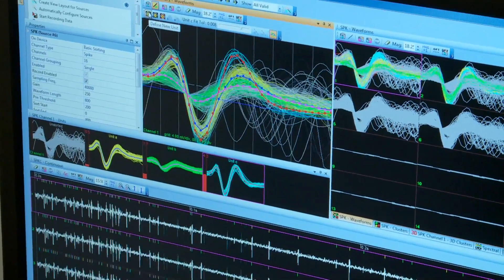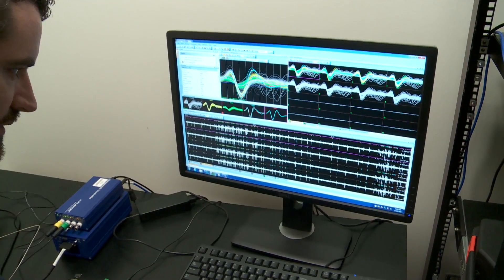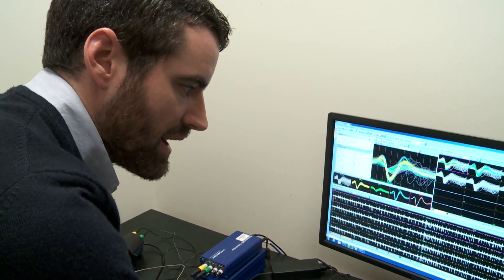We can discriminate different neurons in the same region of the brain recorded from the same electrode. This neuron in yellow would be a separate neuron from this neuron in blue, and we could correlate the firing properties of these neurons relative not only to each other but to specific behavioral events.